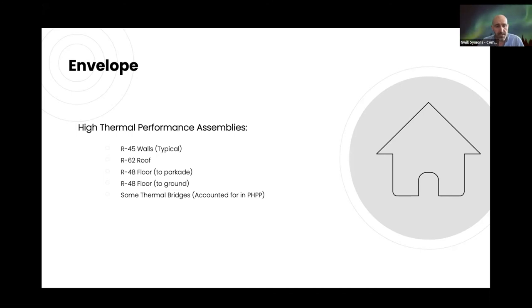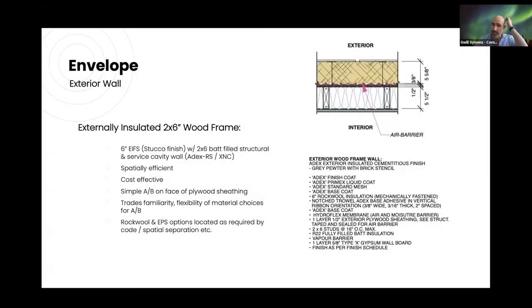Now onto the envelope. It's a Passive House, so high-performance assemblies: around R-45 for the typical wall, R-62 for the roof, R-48 for the floor to the parkade, and R-48 where it's to the ground plane. Thermal bridges are accounted for in PHPP. The exterior wall is typically a six-inch EIFS system on a two-by-six wall. The finish we're specifying is the Adex XRS or XNC system — six inches of insulation, either EPS or Rockwool depending on code combustibility requirements.